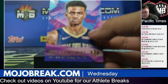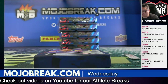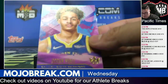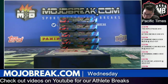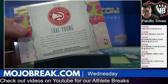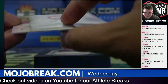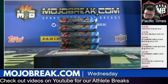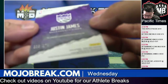Level one Nickeil Alexander-Walker for the Pelicans. I haven't priced it out yet — I haven't even figured out what all the boxes are yet, I'm going to do that tonight and tomorrow morning. Jordan Poole level one base for the Warriors. Justin James auto for the Sacramento Kings, 179.